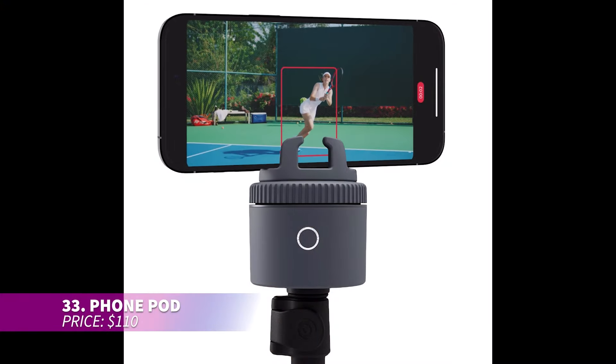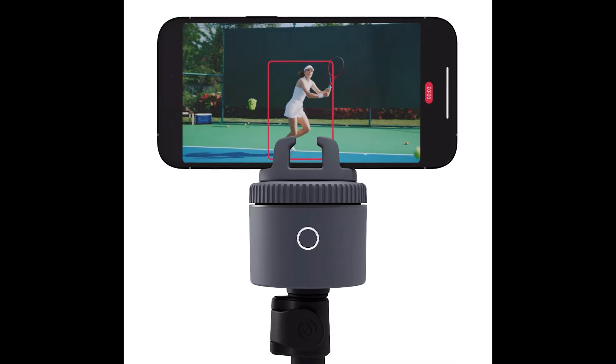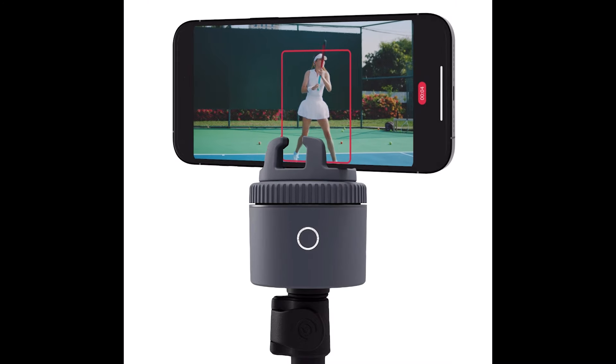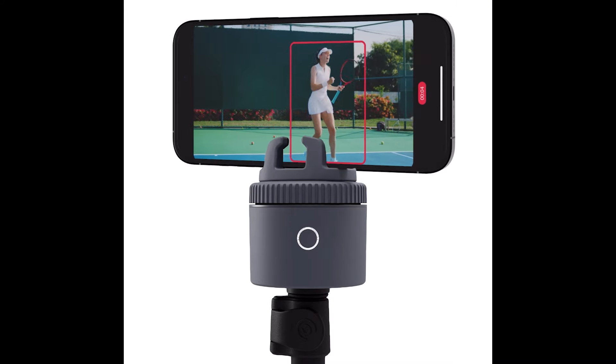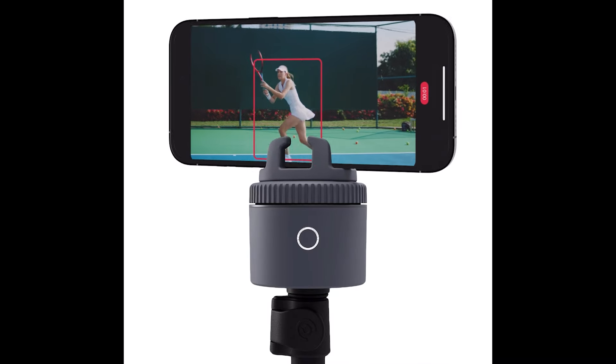This phone pod lets you capture your movements hands-free with its 360-degree auto-tracking technology. Whether you're practicing solo or during a coaching session, the AI keeps you in frame. The tennis feature detects racket players and can track two players at once. With five speeds, it adapts to your fastest moves.